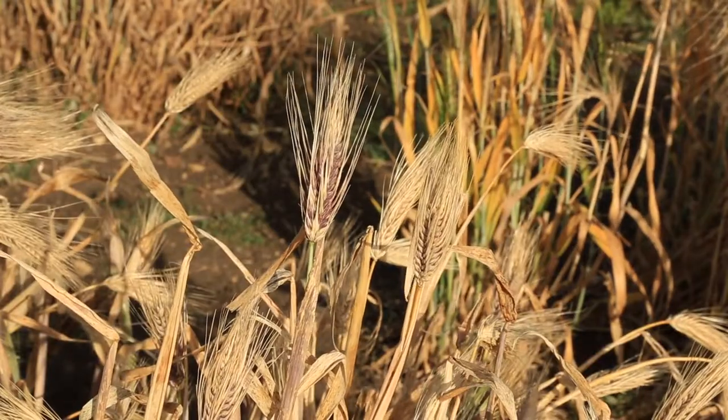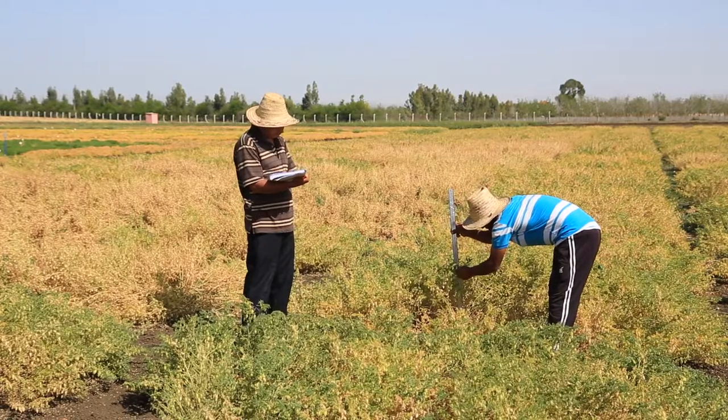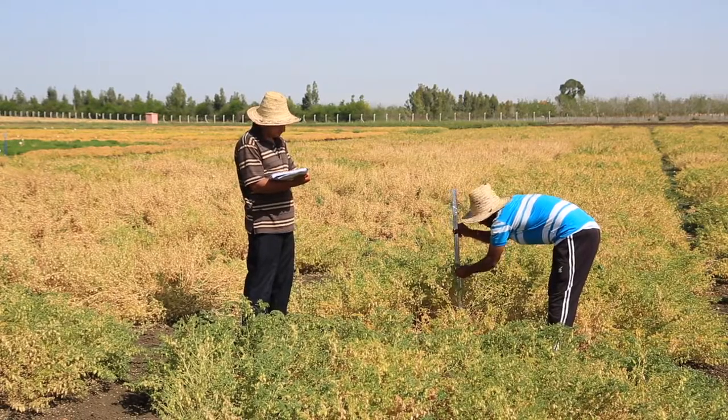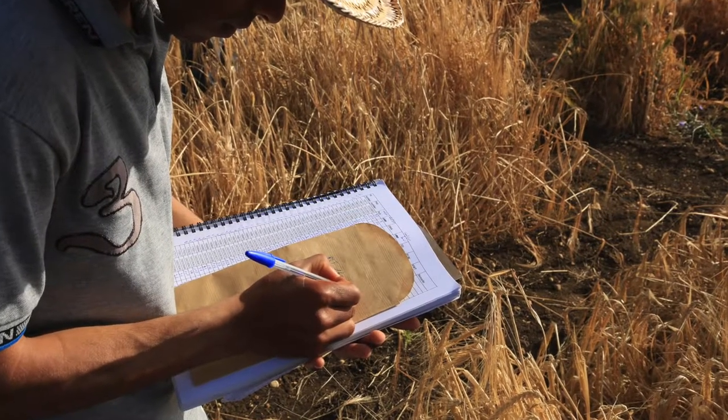We are now in the process of characterizing the genetic resources by taking all the heights of the plants and the characteristics of the spikes, so you can see some of my colleagues now in the fields really working on characterization.